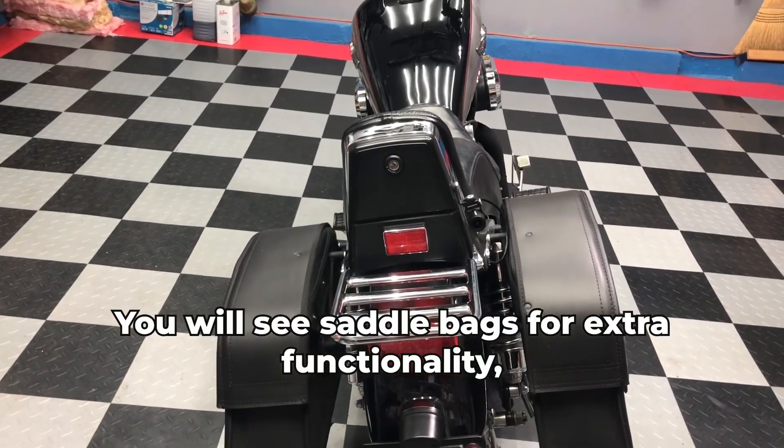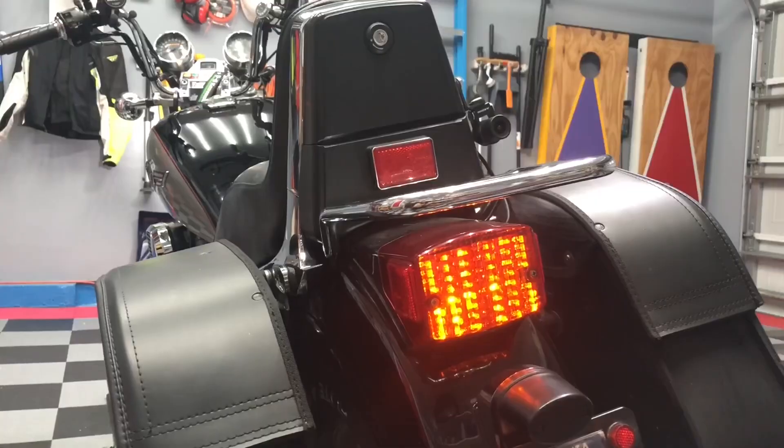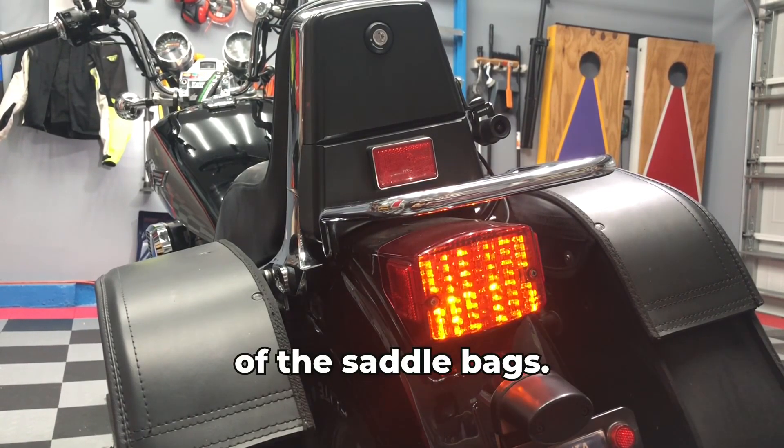As we reach the rear of the machine, you will see saddlebags for extra functionality, gifted to the owner by his parents. And finally, a brake light and turn signal combination unit was required to make room for the installation of the saddlebags.